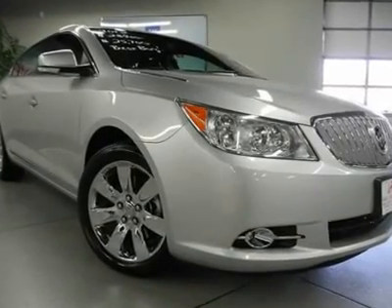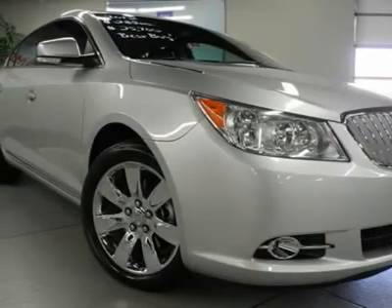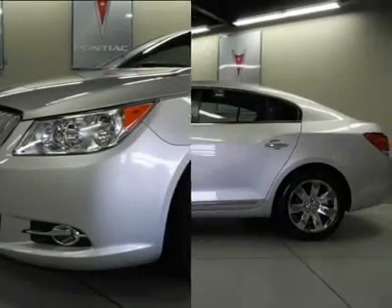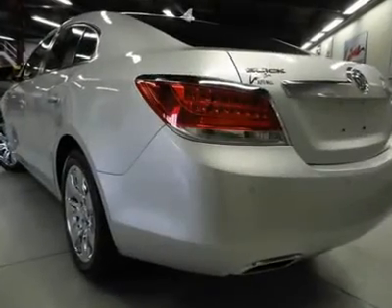You'll love this certified 2012 Buick LaCrosse. This is a car you'll want to take home. With 20,835 miles, it features automatic transmission and an exterior color of quicksilver metallic. Call us and be the first to open the car door today.